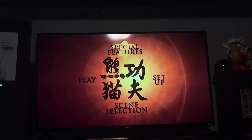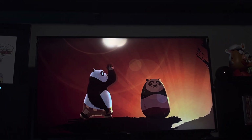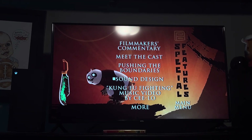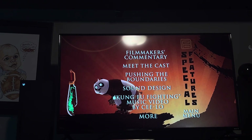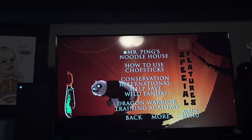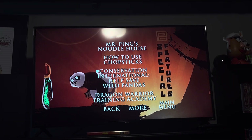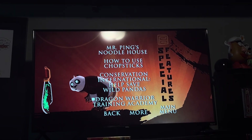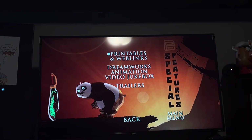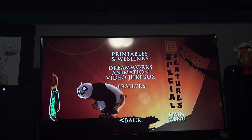Special Features: Filmmaker's Commentary, Meet the Cast, Pushing the Boundaries, Sound Design, Kung Fu Fighting Music Video by CeeLo, More — Mr. Ping's Noodle House, How to Use Chopsticks, Conservation International to Help Save Wild Pandas, Dragon Warrior Training Academy, Back. More — Printables and Web Links, DreamWorks Animation Video Jukebox, Trailers, Back, Main Menu.